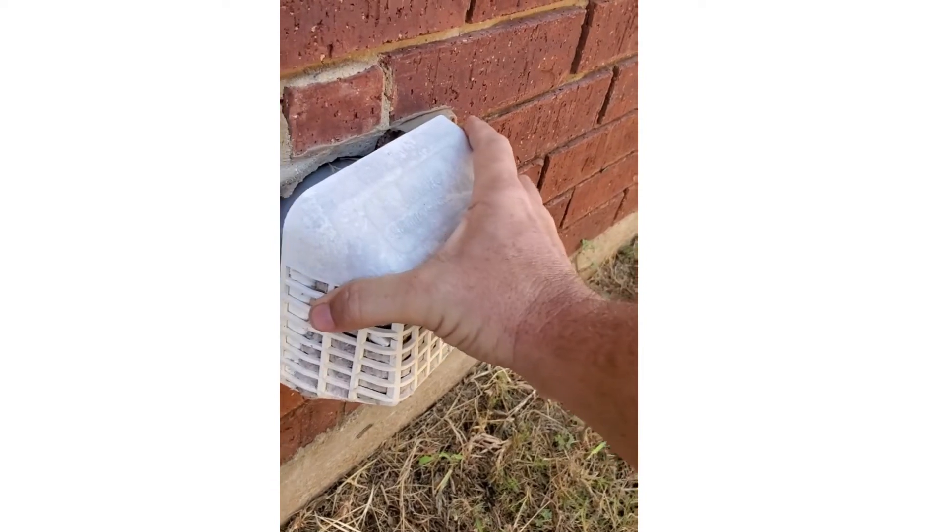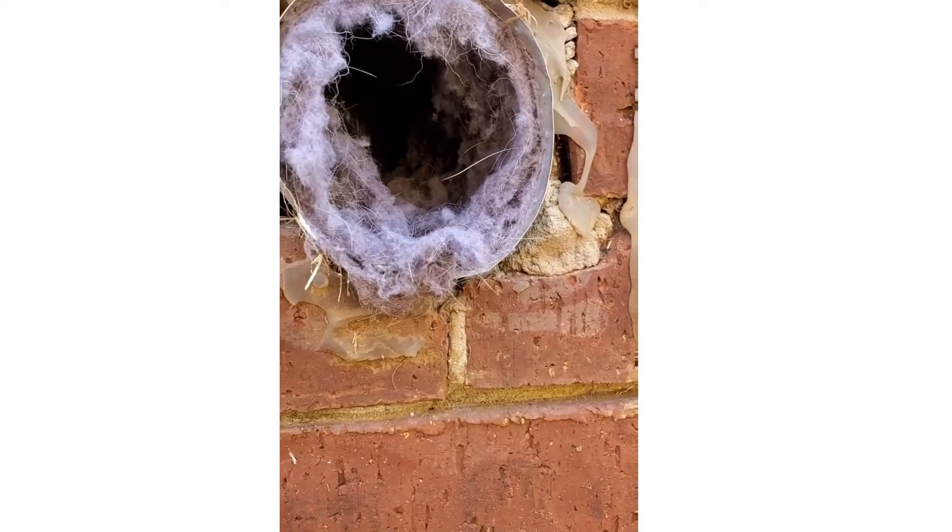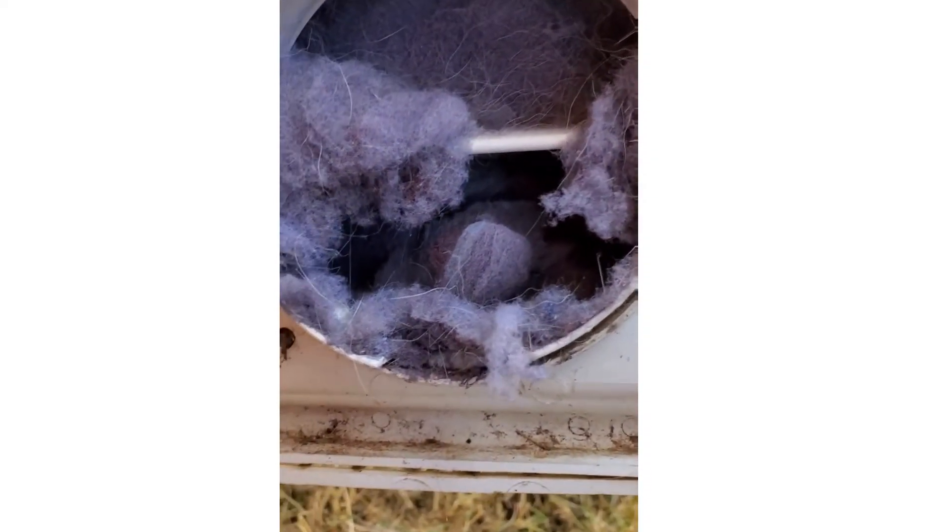Here's what I mean by clogged — working much less efficiently with no air getting out, and maybe some bugs getting in.